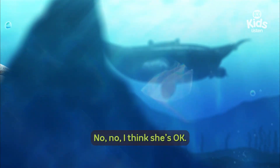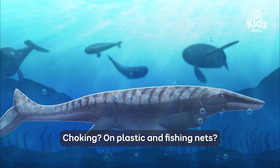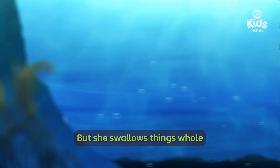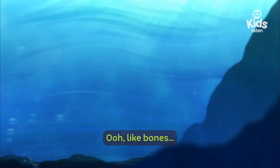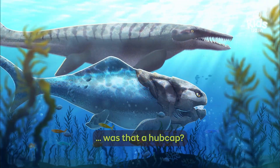No, no, I think she's okay. This is actually her way of eating. She swallows things whole and then chucks up anything that doesn't agree with her afterwards — like bones, tough shells, and... was that a hubcap?